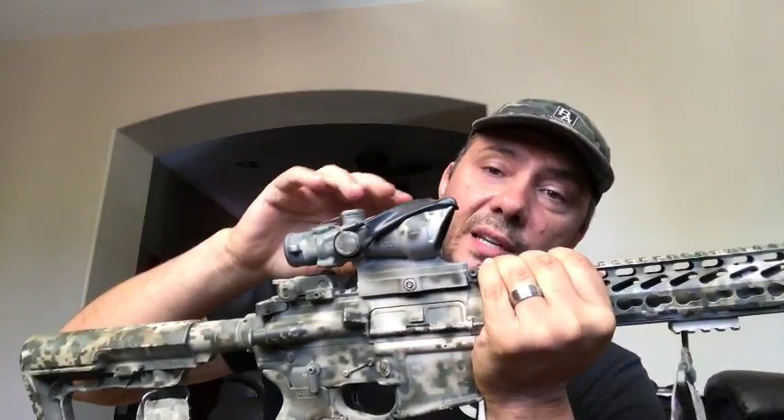Specifically for a short barrel AR, I recommend the TA44 ACSS ACOG that we've just put out — check that out. It actually sold out really fast and we're waiting for it to come back.